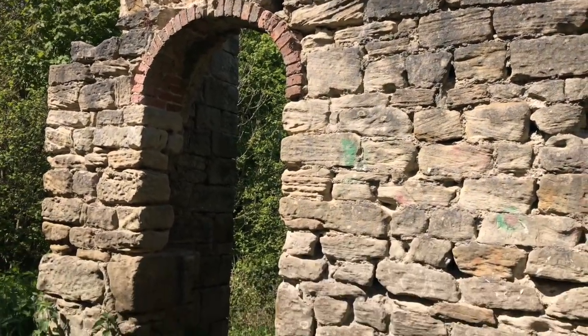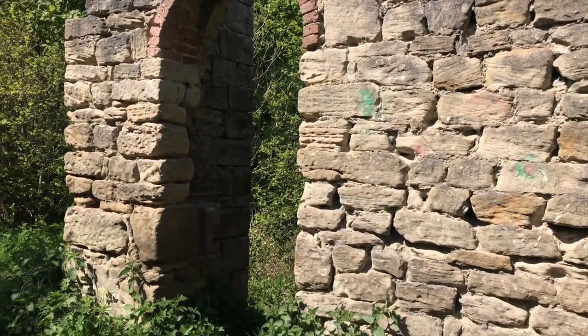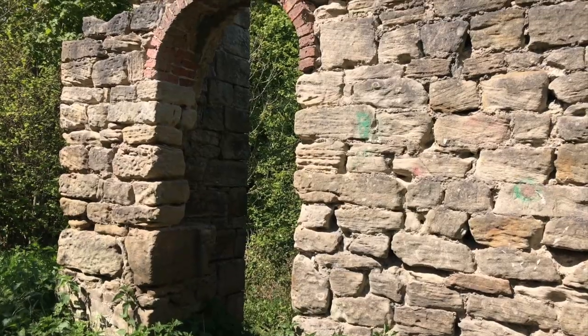They must have just had nothing better to do — so they built this. Starlight Castle.